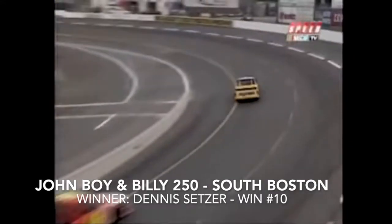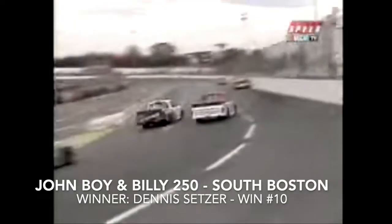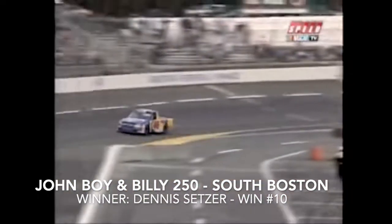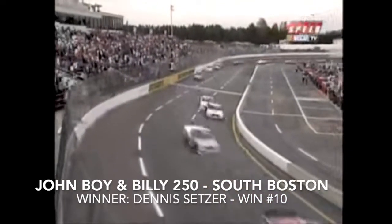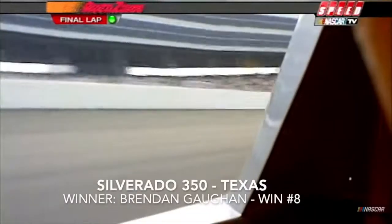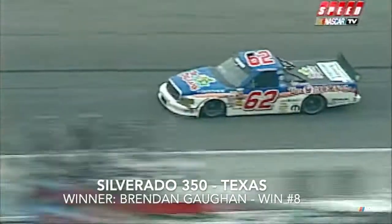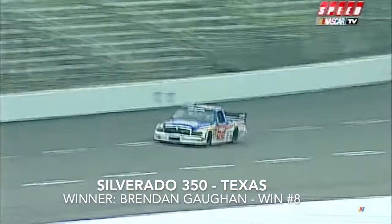White flag flies for the leader as he goes by the start-finish line. Bumping and banging — Carl Edwards on the outside. The checkered flag will fly for short track ace Dennis Setzer. Meanwhile there's a wreck — Andy Houston got spun. Brendan Gone heard his spotter say clear — he's heard that many times at Texas. All clear out in front as he makes his way through the final two corners. Brendan Gone — four wins at Texas Motor Speedway!